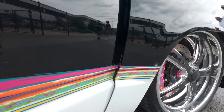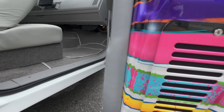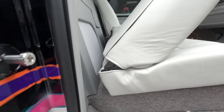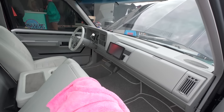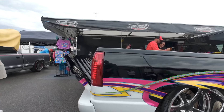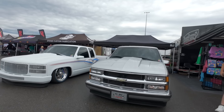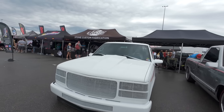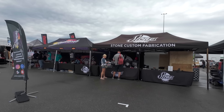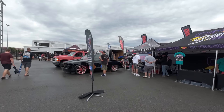We got this old Corvette here - a 427 Corvette, split bumper, late 50s. I'm not a Corvette expert but I do appreciate them. You got a 4-speed right there. It's just awesome. That's why they call it a split bumper. Very nice.